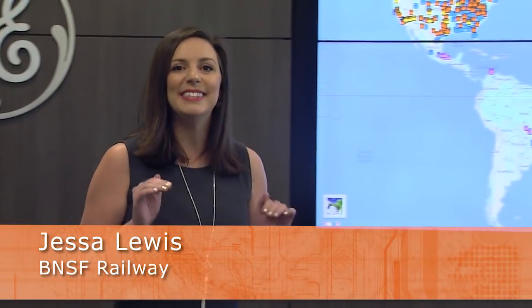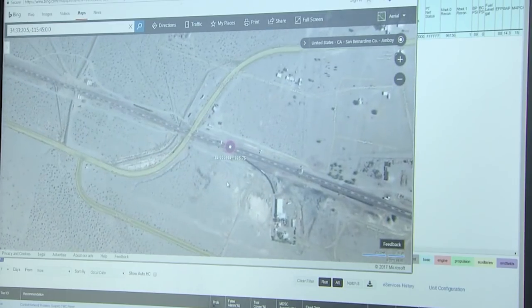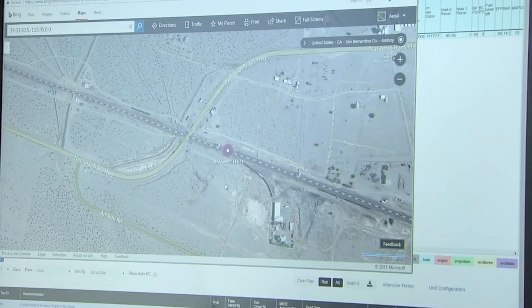As part of tracking the health of a locomotive, it's important to know exactly where they are. From this room in Fort Worth, Texas, teams can identify the exact location of an equipped locomotive anywhere on the BNSF network at any given time.